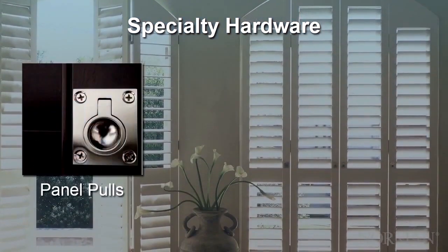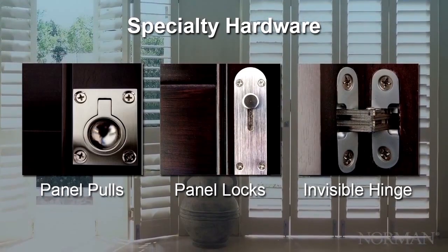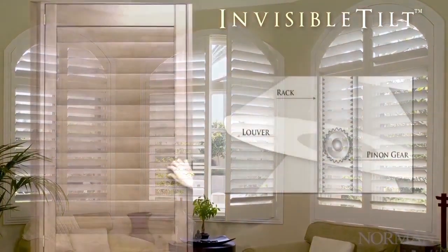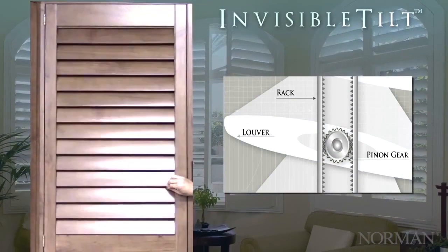Specialty hardware such as panel pulls, panel locks, and invisible hinge add a finishing touch. You can also choose Invisible Tilt, the award-winning gear-driven system that tilts without the need of a tilt rod, and provides wider, more streamlined views.